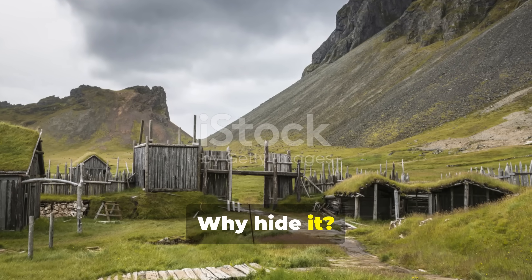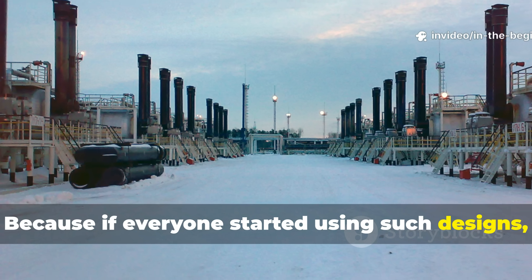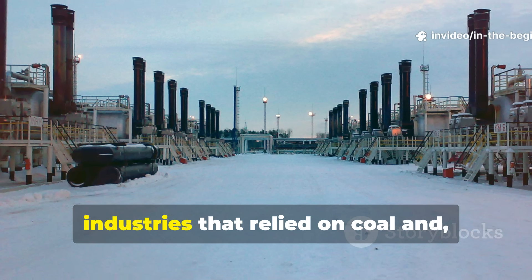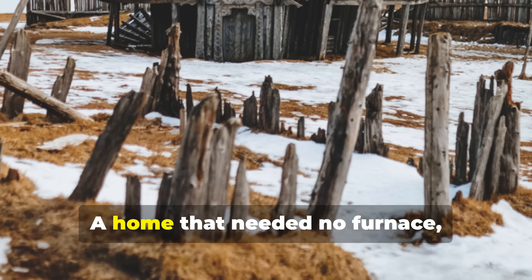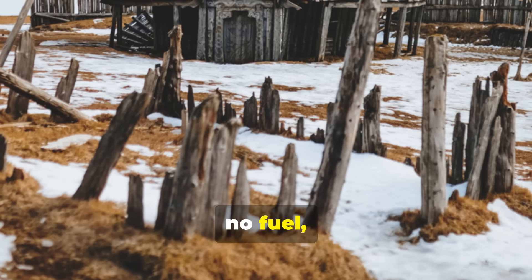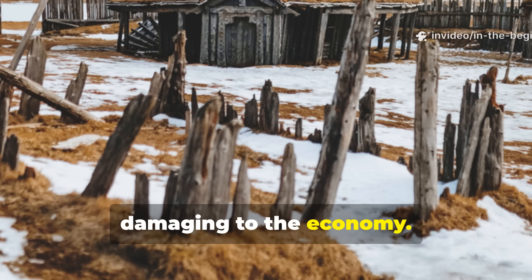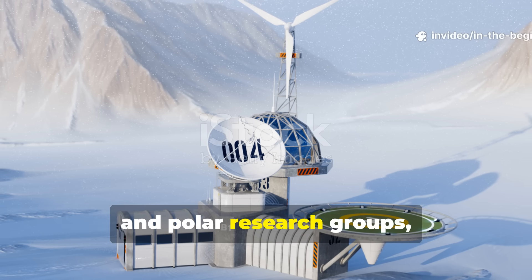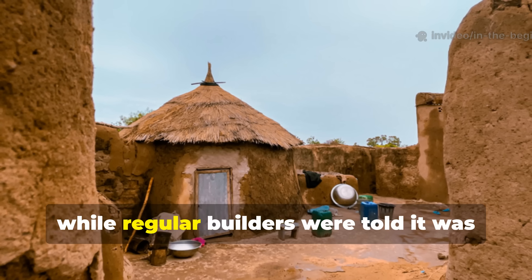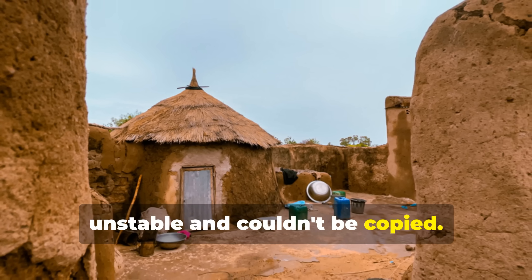Why hide it? Because if everyone started using such designs, it would have hurt entire heating industries that relied on coal and later oil. A home that needed no furnace, no fuel, and no upkeep was seen as just too damaging to the economy. So the knowledge was taken in by military and polar research groups, while regular builders were told it was unstable and couldn't be copied.